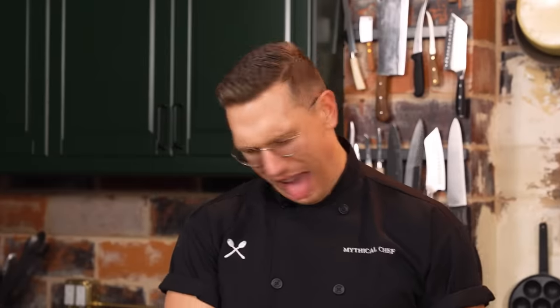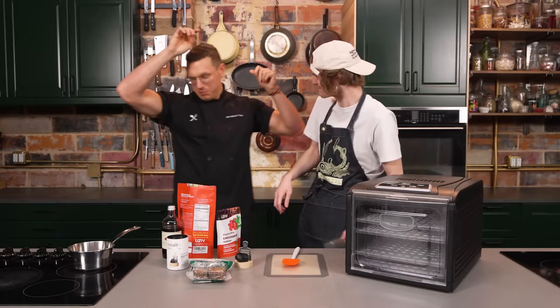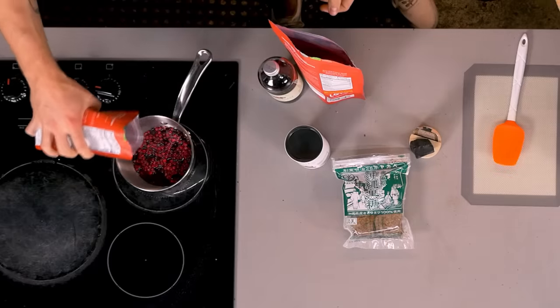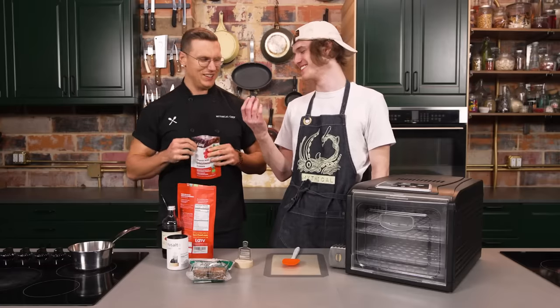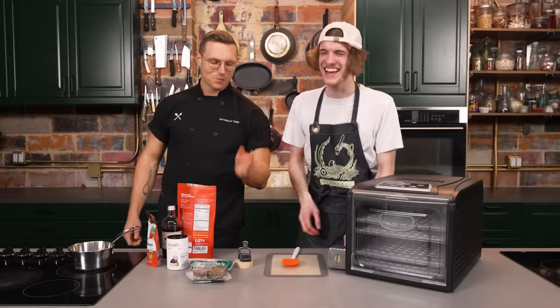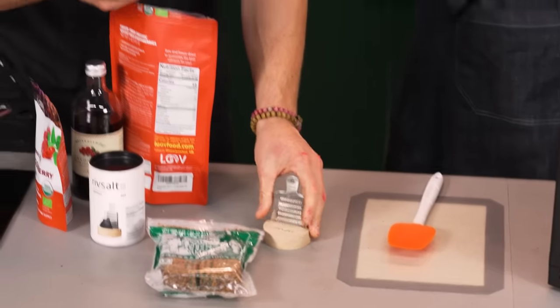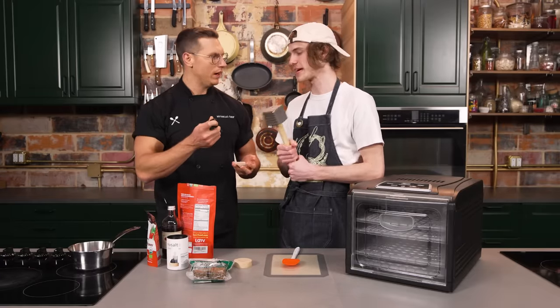That tastes so bad. That is so bad. Look at my tongue — it's possessed. Speaking of bitter and terrible, check out the black liquor that we got. This doesn't look like a Twizzler. This is raw preserved licorice right here. Another thing I've never had, and I can't imagine it's going to taste good.